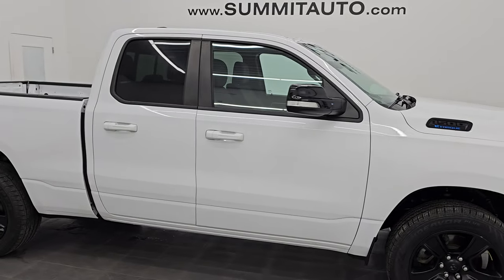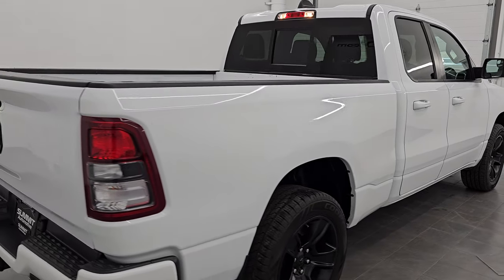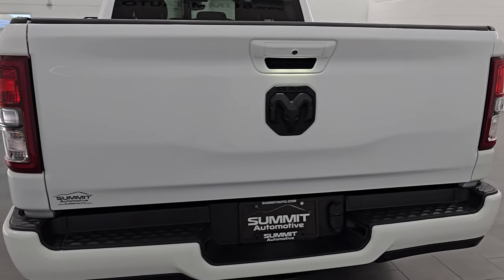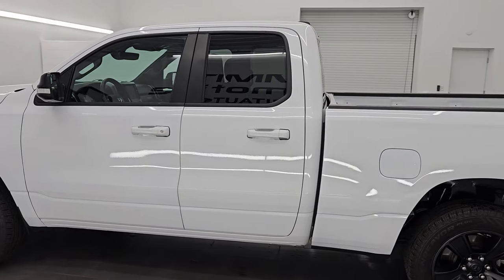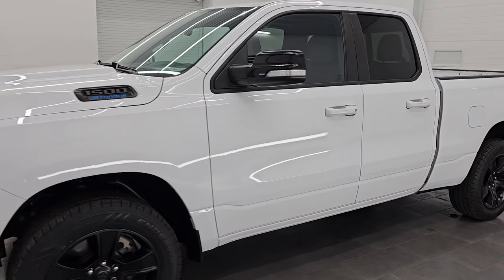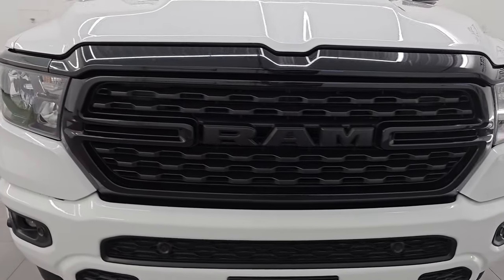Hey, this is Brett. Hope everybody's having a great day out there today. I am super excited to go over this ultra clean 2022 Ram 1500 quad cab, six foot four inch short box, Bighorn Level 2 package with the Night Edition. This is stock number 14825Z. I am here at Summit Automotive in Fond du Lac, Wisconsin — your new and used light duty truck and Ram headquarters. This 2022 Ram 1500 has the 3.6 liter Pentastar V6 engine.